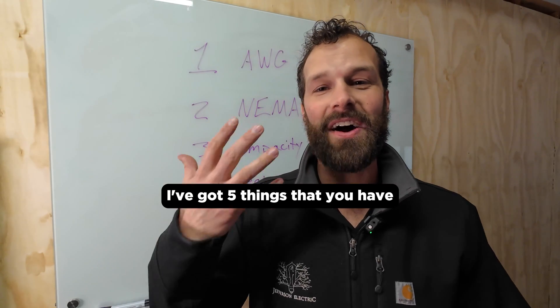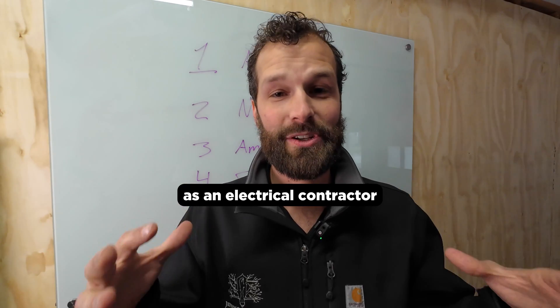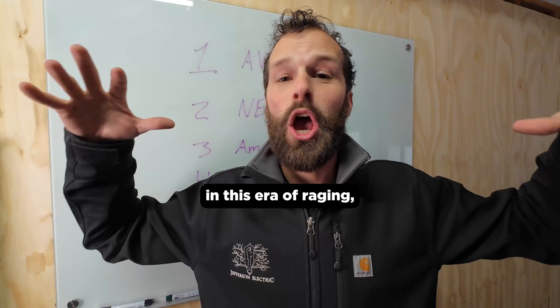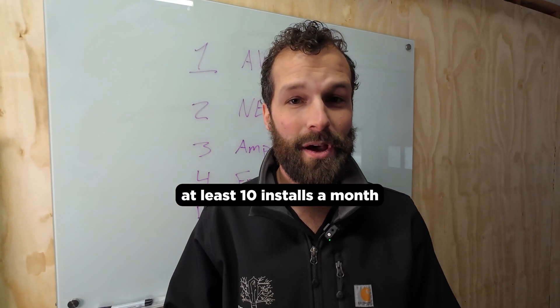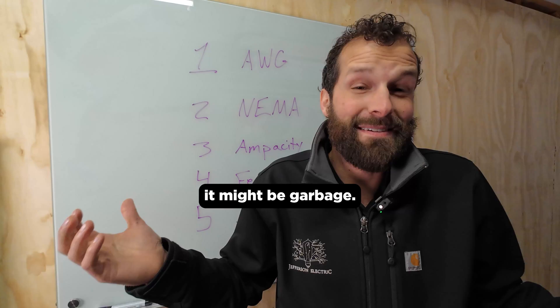Behind me on my board, I've got five things that you have to be able to answer as an electrical contractor in this era of raging, booming EV charger installations. If your business isn't doing at least 10 installs a month and you can't answer these five questions, it might be garbage.